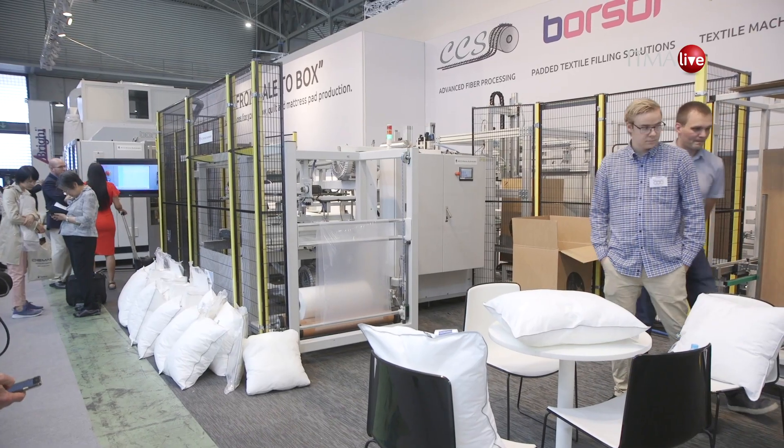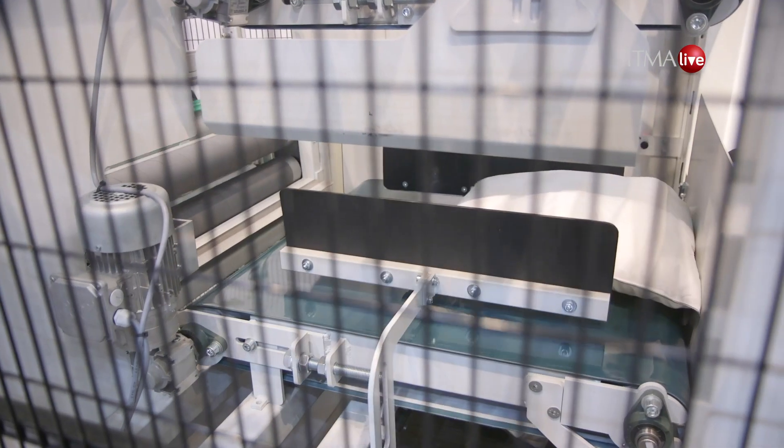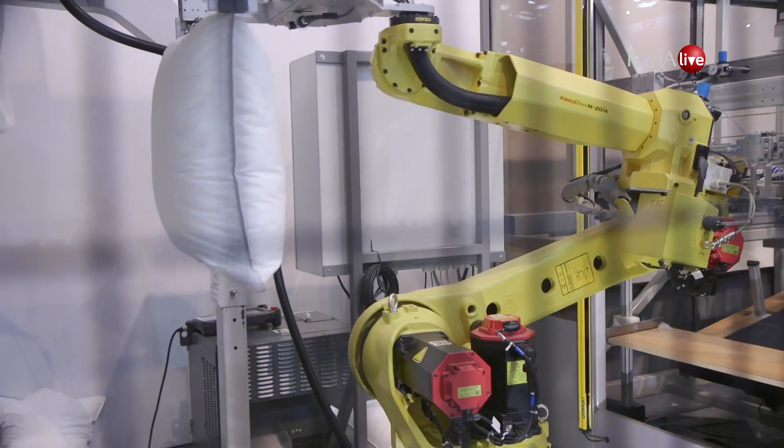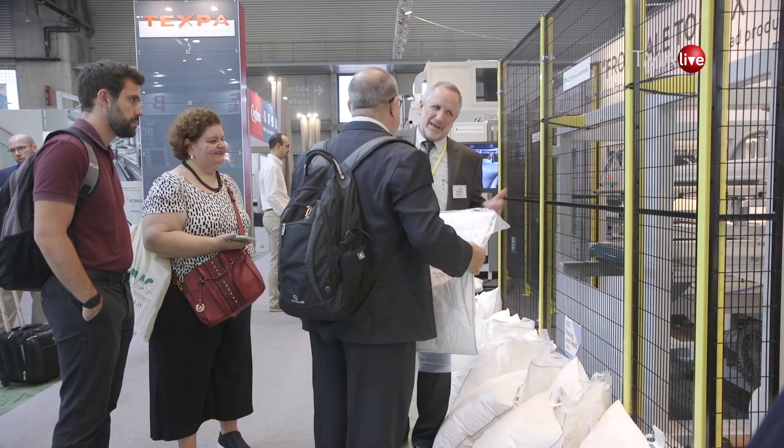We're here with Scott Webb, one of the owners of this company, and we're talking about why three companies have gotten together. Could you tell us a bit about that, Scott? Sure. We have a group of three companies named CBK Total Solution. It's comprised of CCS, Borsoe, and Kena Automatic, and we're able to provide the market with total automation from bale to box for bed pillows, comforters, quilts, and similar top-of-the-bed items.